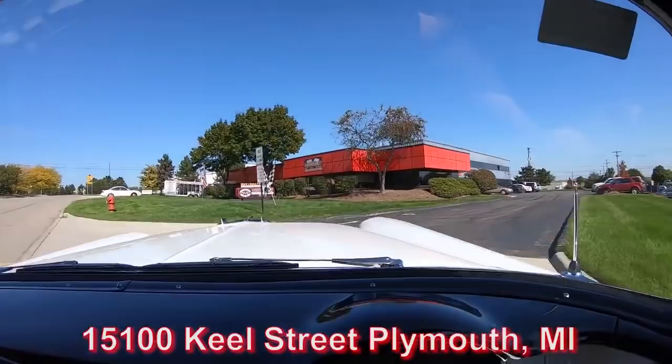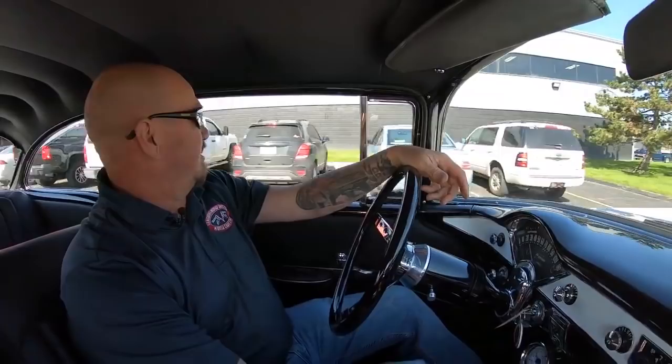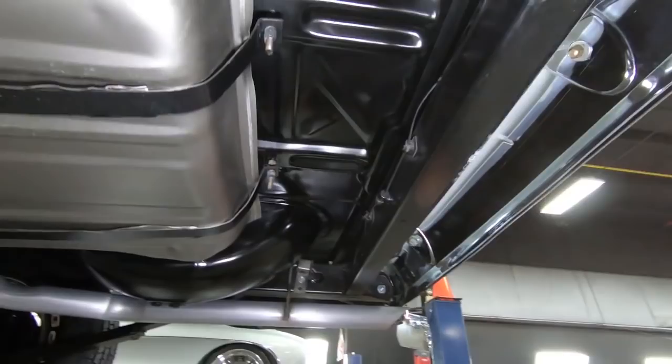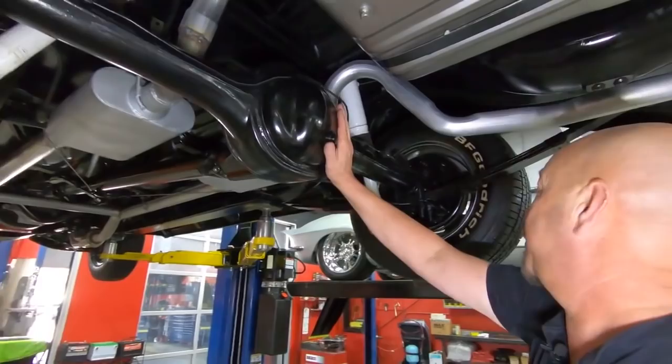Now we're going to do something nobody else in the industry does right now — we're going to put this beautiful machine up on the rack so you can see the bottom, then we're going to pop the hood and see what's making the power. We're underneath this 56 now and man, she is pretty under here. The back bumper looks just as good on the backside as it does on the front side. Look at those floorboards — they look just as good on the bottom side as the top side of the car. The gas tank, the exhaust system, the hangers — everything under here looks brand new.